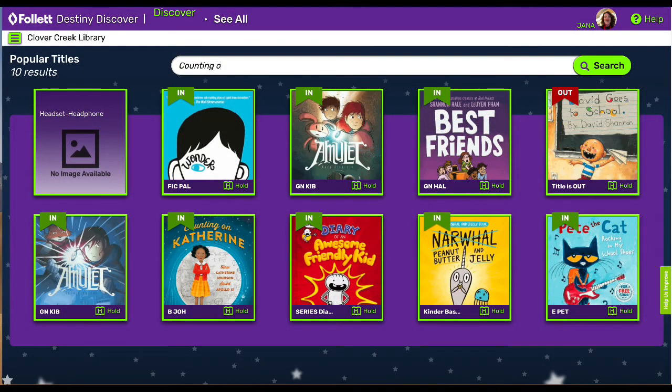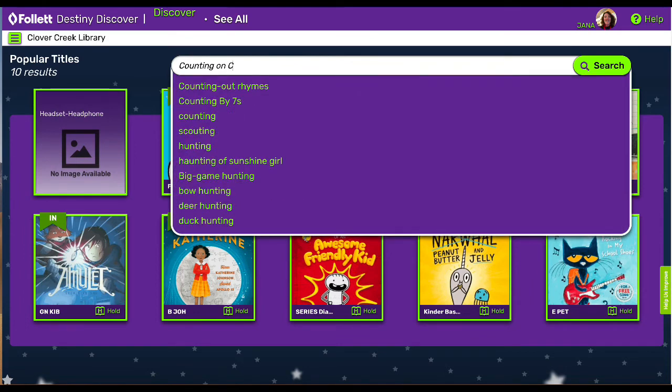That will bring you to our catalog. Then you want to type in the name of the book that you're searching for.